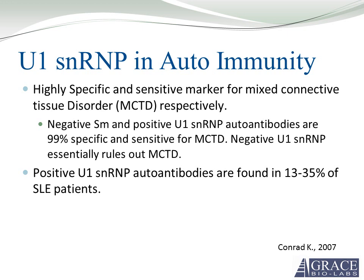U1 SNRP is a highly specific and highly sensitive marker for mixed connective tissue disorder, otherwise called general rheumatism. Negative SM and positive U1 SNRP autoantibodies are essentially 99% specific and sensitive for MCTD. Negative U1 SNRP autoimmune reactivity essentially rules out MCTD. Positive U1 SNRP autoantibodies are also found in 13% to 35% of SLE patients.